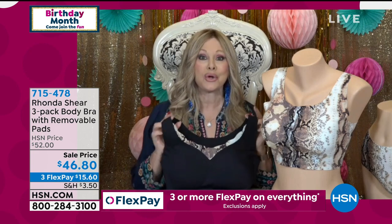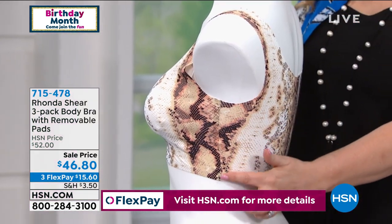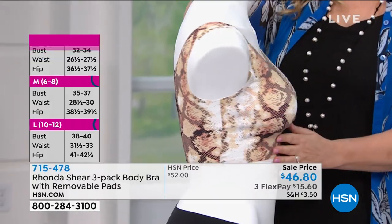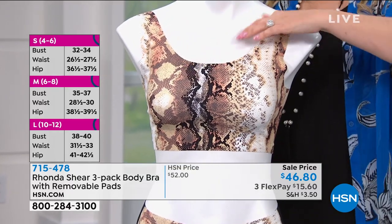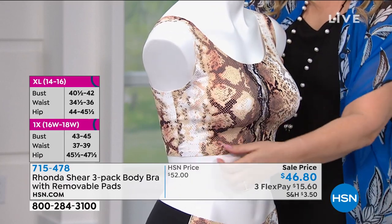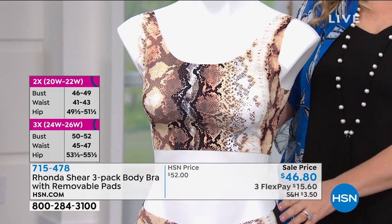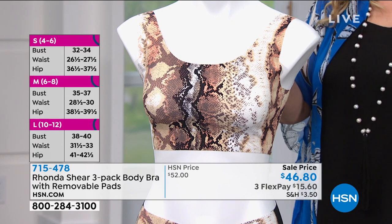Rhonda says: 'This is the most modern technology you will find in bras.' The millennials demanded it — they're over underwire and all the pain, they want something that just works. It's all in the fabric and how it's heat pressed. The depth of the cup is heat stamped, so it works from an A cup up to a triple-D cup. Being large and heavy busted herself, Rhonda confirms the girls stay up and out.